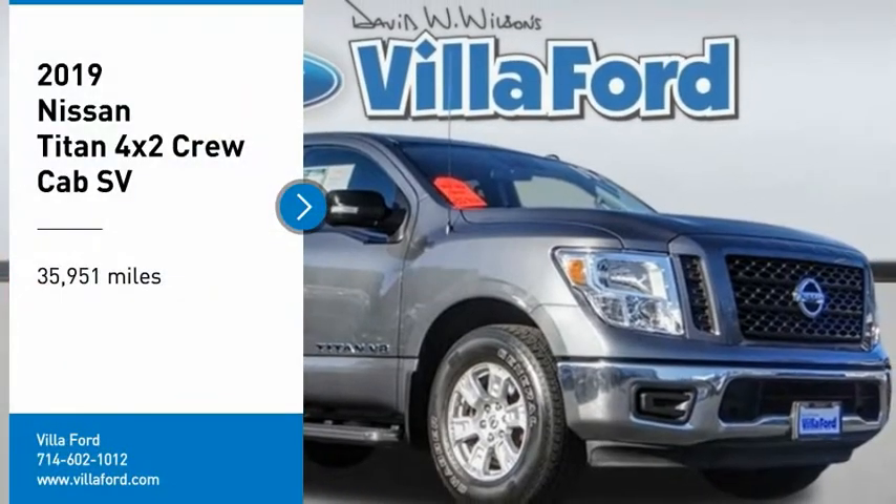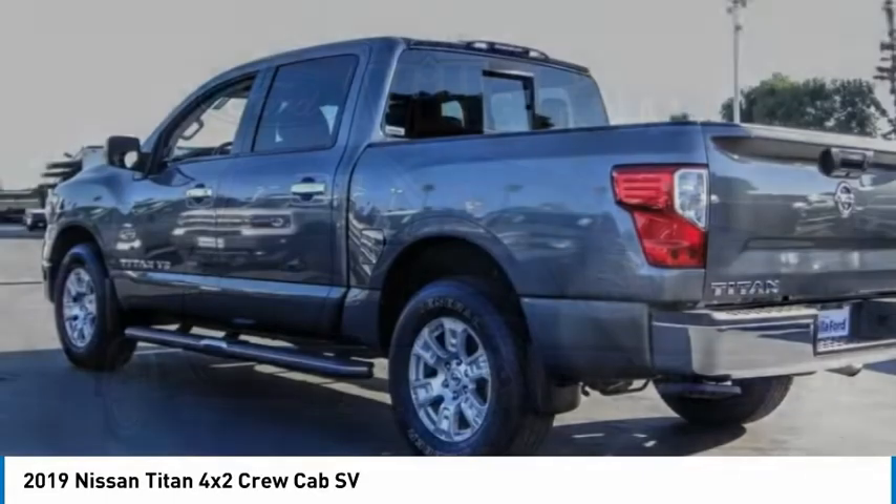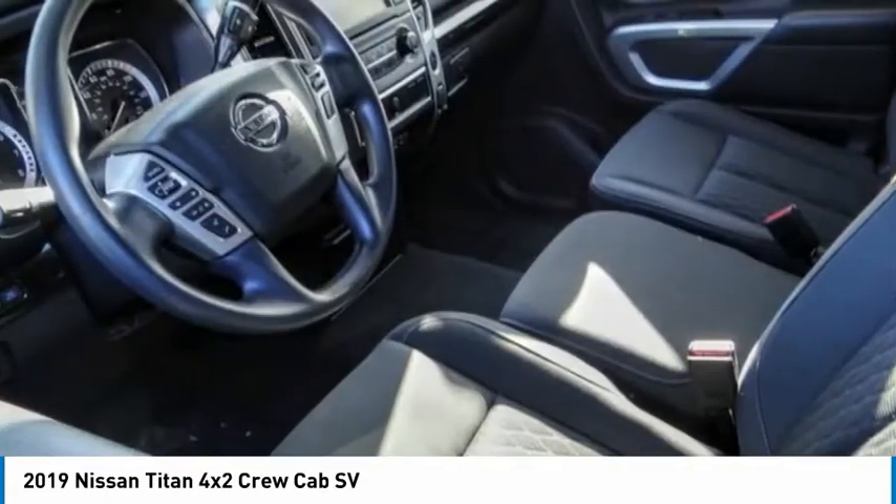Come test drive the 2019 Titan. The Titan houses the Endurance V8 engine, the largest standard truck engine in its class. But the benefits don't stop there.